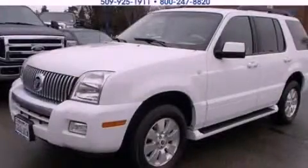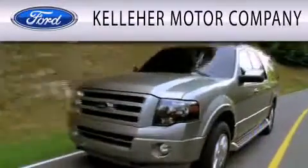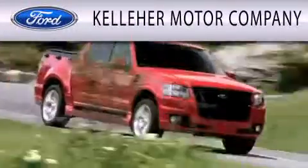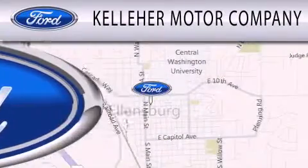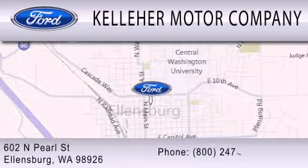Stop by today and test drive this automobile for yourself. Kelleher Motor Company is dedicated to doing everything possible to ensure that the experience you have selecting your next vehicle is as pleasant as possible. We are located at 602 North Pearl Street in Ellensburg. Our family serving your family since 1911.